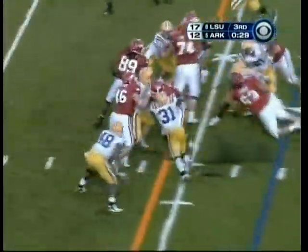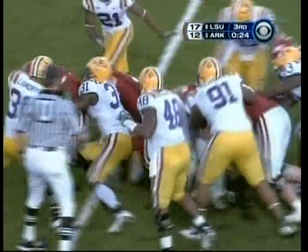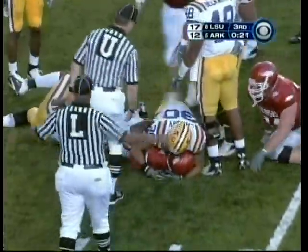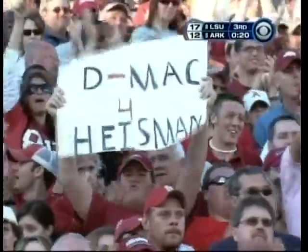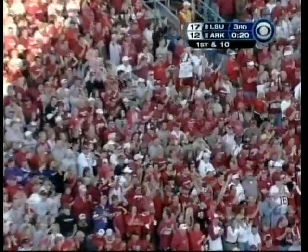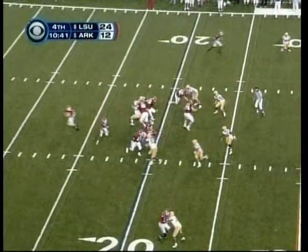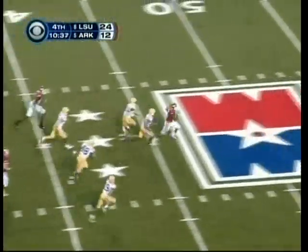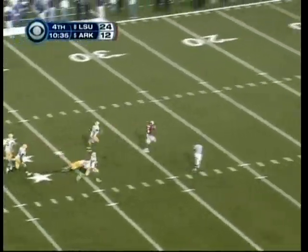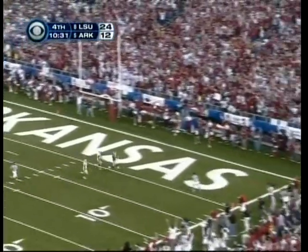Here he is going right up the middle — the Wildcat formation. And he held on to the ball. First down and ten. McFadden. Say goodbye — Darren McFadden, 80 yards. Touchdown!